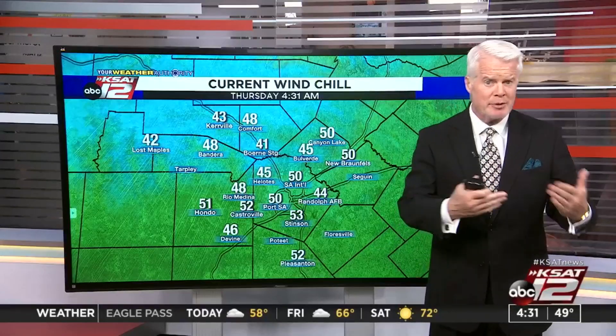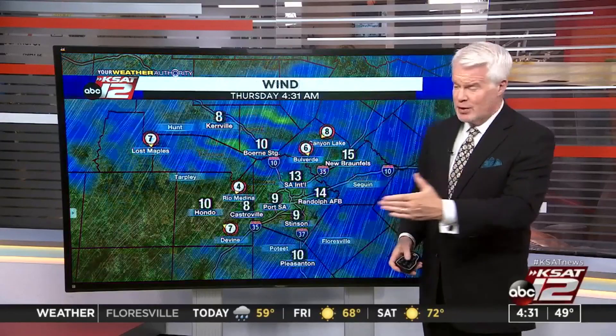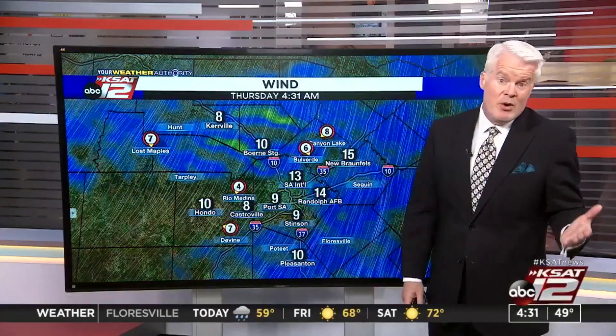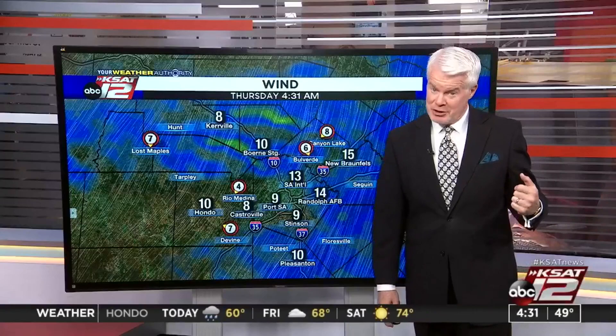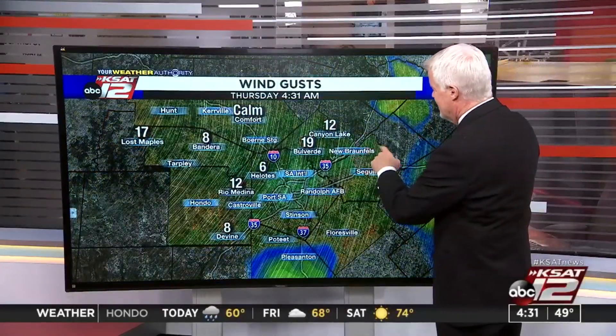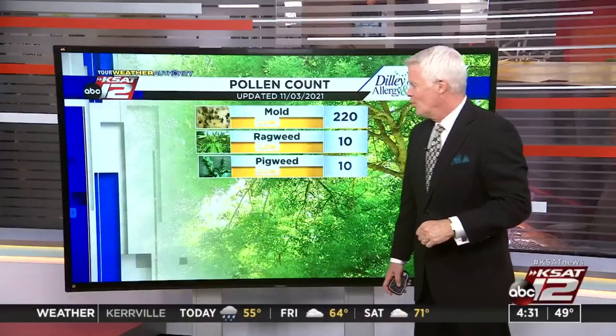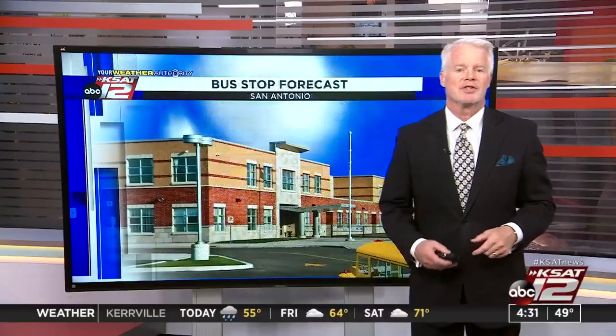The wind chill formulas really don't come into play when your temperature is at 50 — it's below that. But when you have a 13 mile per hour wind, you don't need a graphic to tell you it's much colder with that wind out there. It's gonna stay kind of breezy throughout the day. We do have a couple of wind gusts up to about 19 miles per hour in the Bulverde area right now. Mold, ragweed, and pigweed are all on the low side.